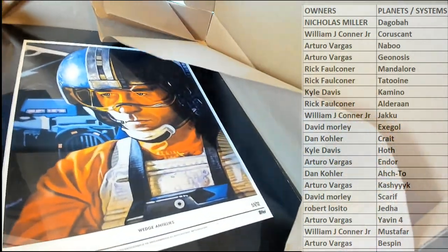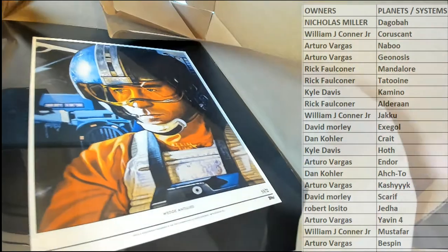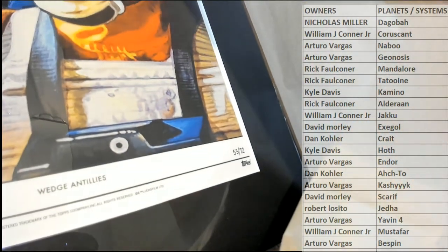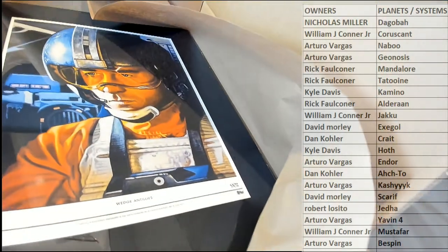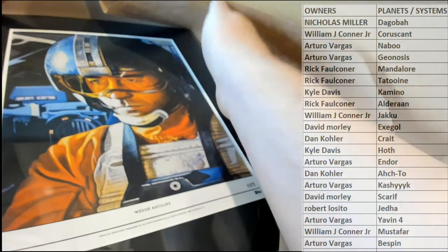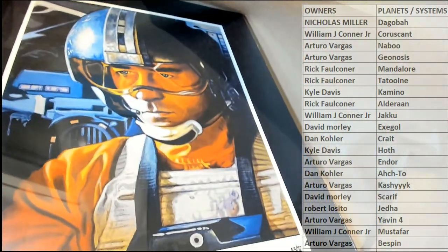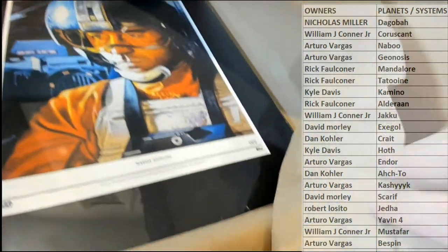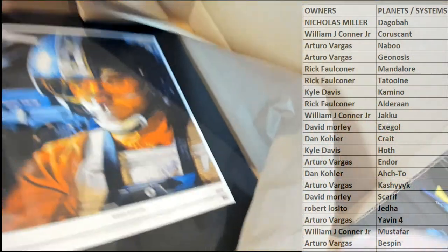Wedge Antilles. Professionally matted Chris Pinnock's — right there to 72. Nice. Old Wedge Antilles. Nice one there for Kyle D. Alright. Very good. Right there, Kyle D.